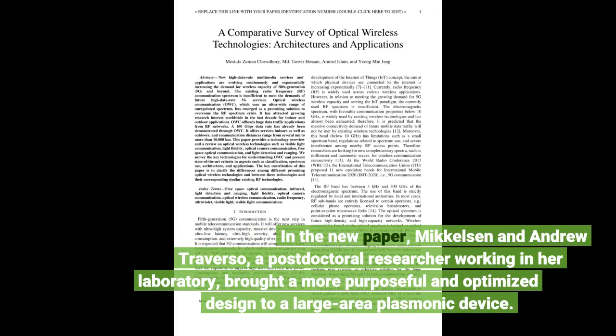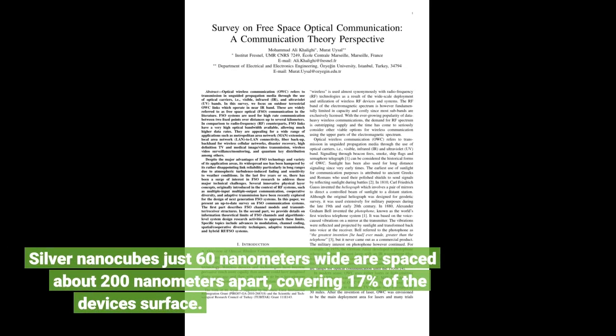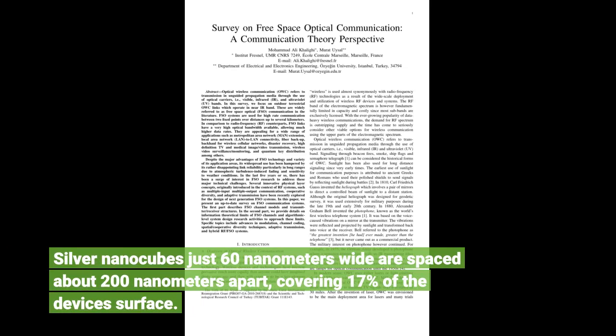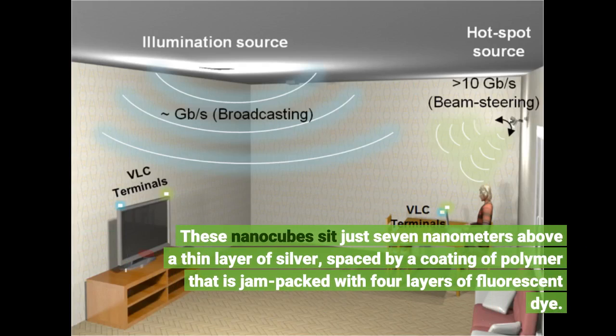In the new paper, Mikkelsen and Andrew Traverso, a postdoctoral researcher working in her laboratory, brought a more purposeful and optimized design to a large-area plasmonic device. Silver nanocubes just 60 nanometers wide are spaced about 200 nanometers apart, covering 17% of the device's surface. These nanocubes sit just 7 nanometers above a thin layer of silver, spaced by a coating of polymer that is jam-packed with four layers of fluorescent dye.